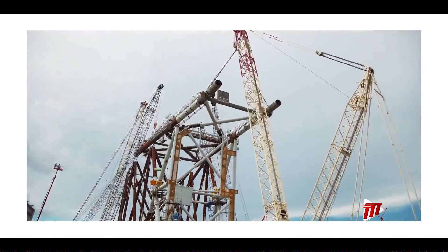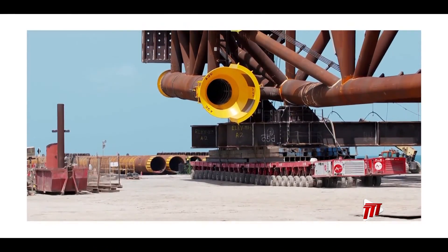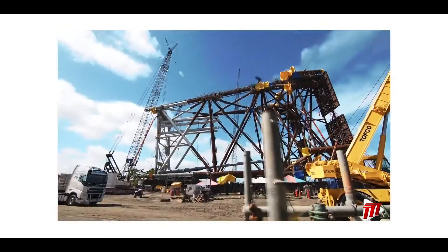President of BPTT, David Campbell, said: First Gas from Cassia C will allow us to unlock new resources and bring much-needed gas to the market.